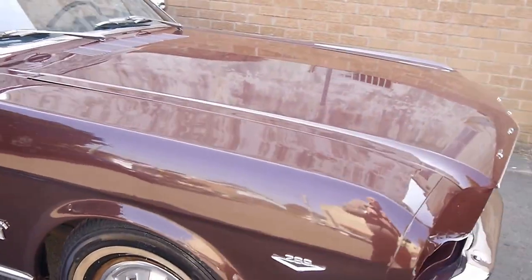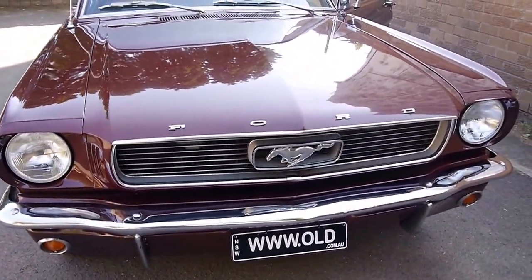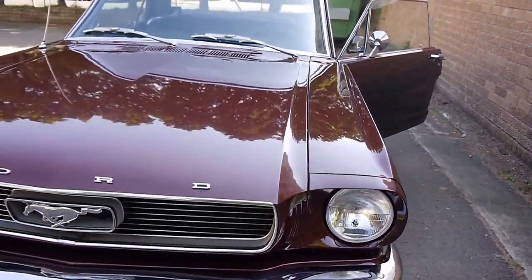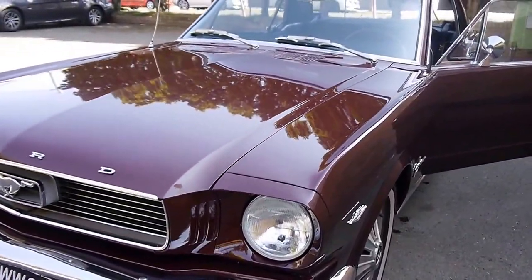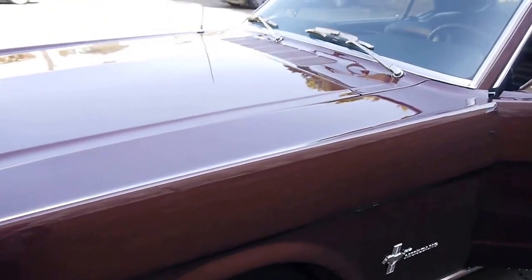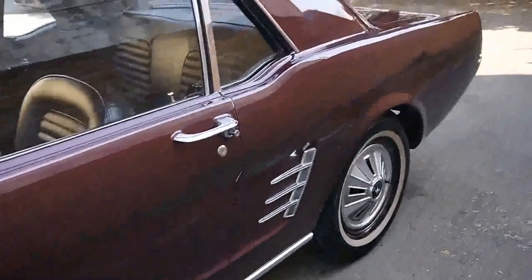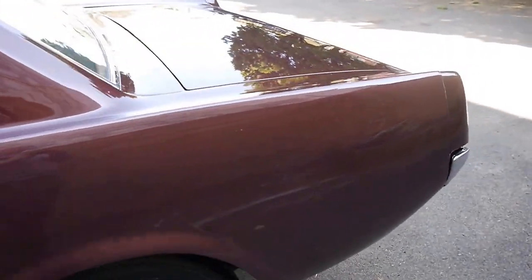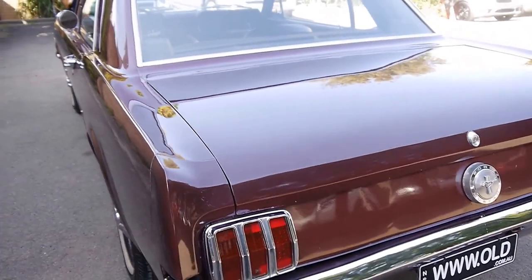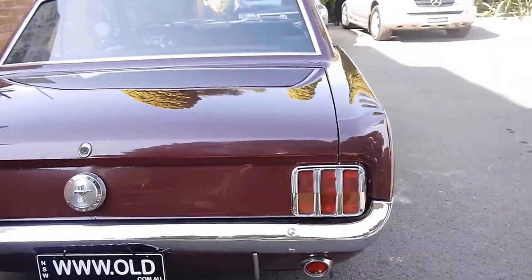The car drives beautifully. We are going to arrange a blue slip for registration for anybody that needs it. It was just recently registered in Queensland, and all the numbers are in the doors and on the ID plate — we've also taken a photograph of that inside the boot, showing the engineers checked it out when it came here, which I believe was in 2008. My name's Richard from the Old Timer Car Centre, 101-103 Illawarra Road, Marrickville, New South Wales. The phone number's 9569-9999.